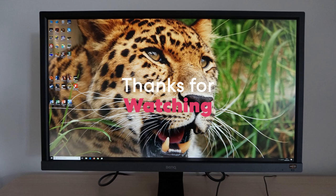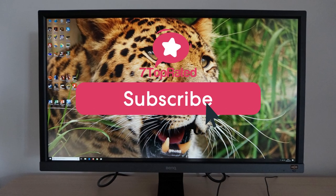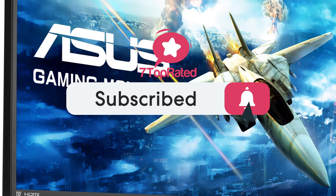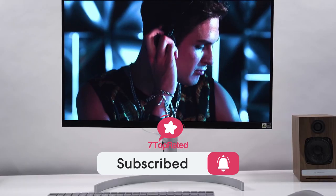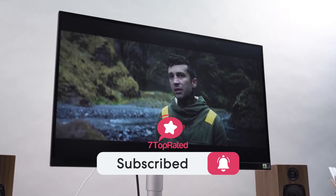We hope you found it useful. Be sure to leave a like and subscribe to the channel to get more videos like this in the future. If you do have any questions related to these products, you can leave a comment below and we'll get back to you. Catch you soon.